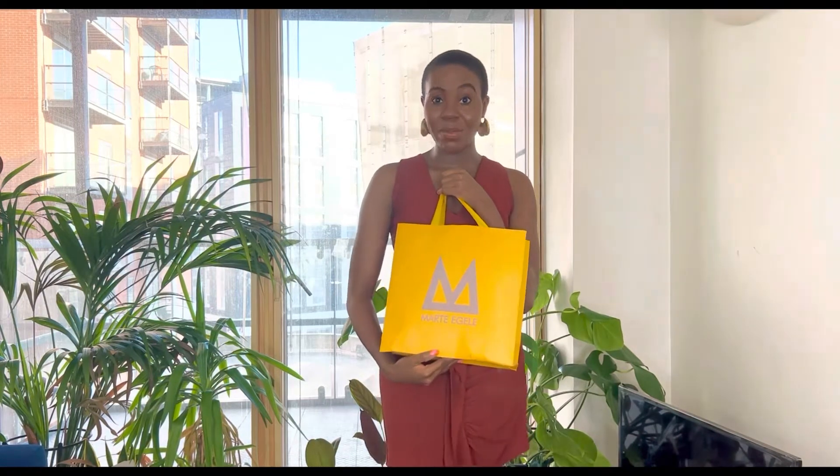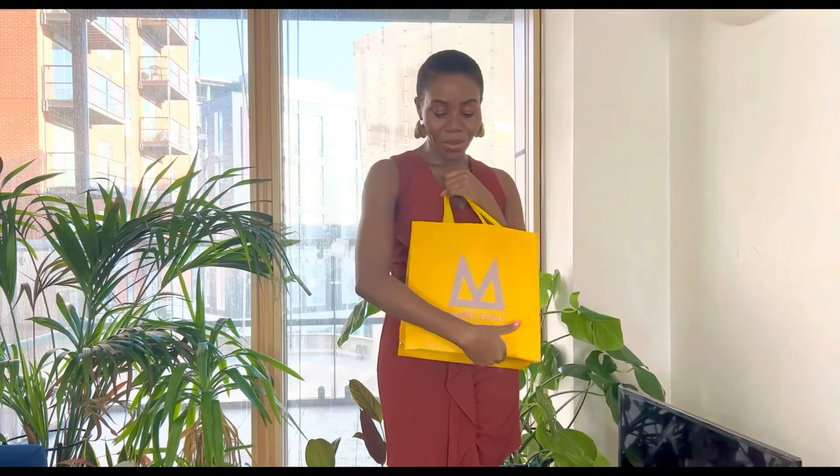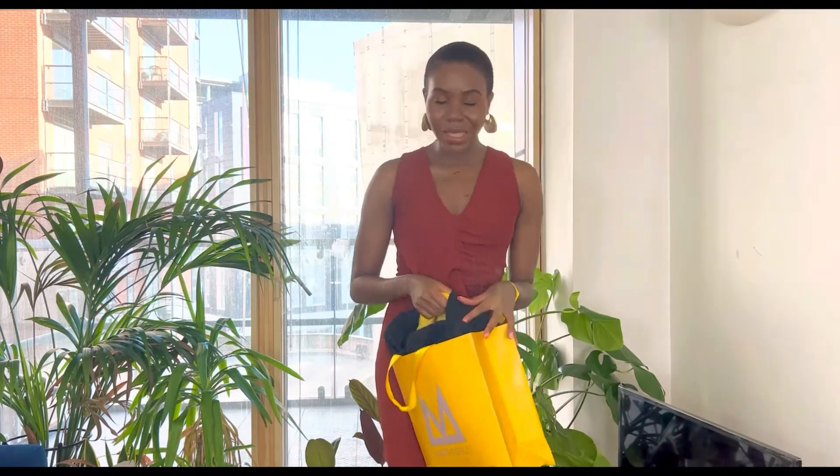I'll start off with Mate Egele. This is one of my faves. I have like four or five bags from this brand — it's just fabulous. It's a Nigerian, obviously Black-owned and woman-owned brand. I saw this bag on their Instagram; they were going to the Lagos Leather Fair, and I was like, please keep that bag for me.